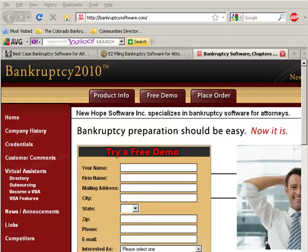Hello, this is Victoria Ring, and I'm going to show you the different software programs for bankruptcy that attorneys use, and the top three. The first one is Bankruptcy 2010.